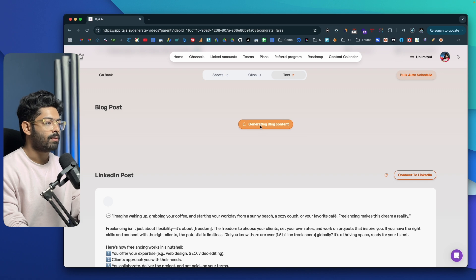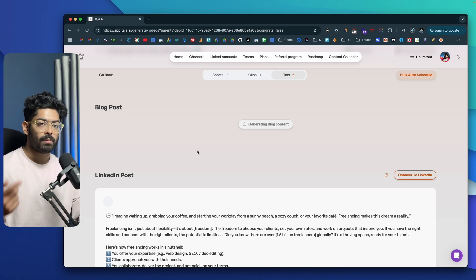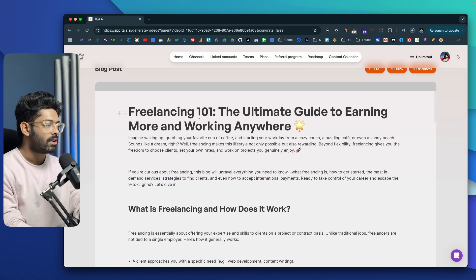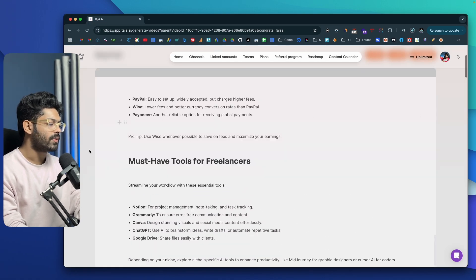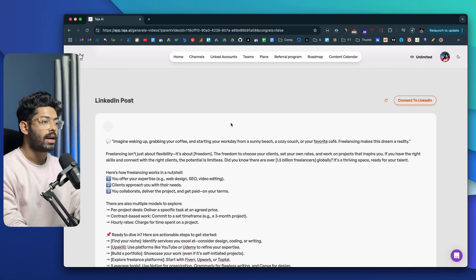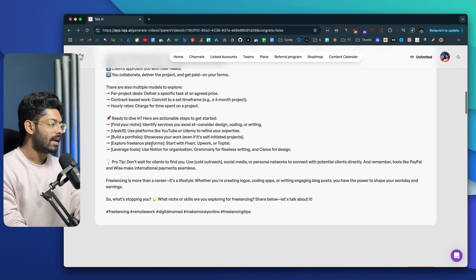If I click on the Text option and then 'Generate Blog Post,' the AI will go through the entire transcription of the video and convert it into a fully written blog post I could publish on my blog. The blog post is ready and it says 'Freelancing 101: The Ultimate Guide to Earning More and Working Anywhere.' The AI has also created a condensed LinkedIn post that I can copy-paste and publish on my LinkedIn page — or I can click 'Connect to LinkedIn' and directly publish from within this interface.